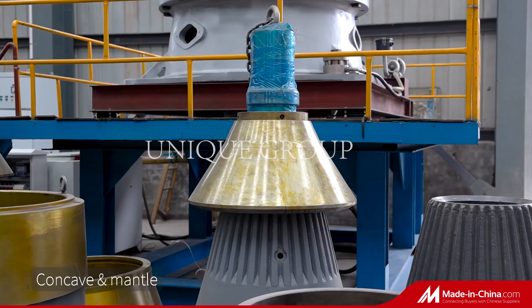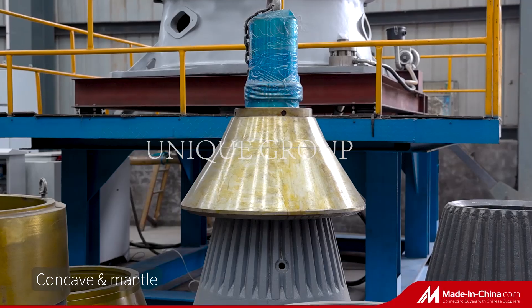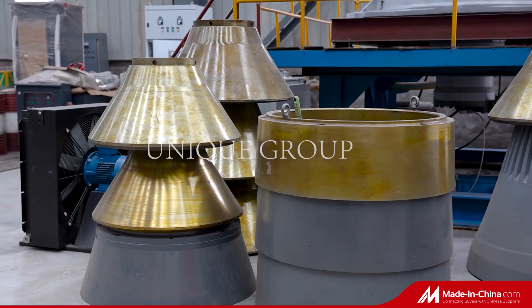When used in the production line, it can be used as secondary, tertiary, or quaternary crushing.